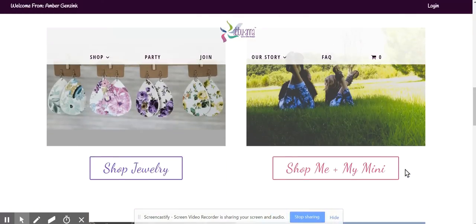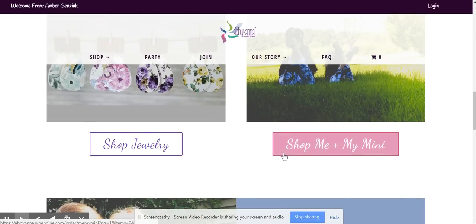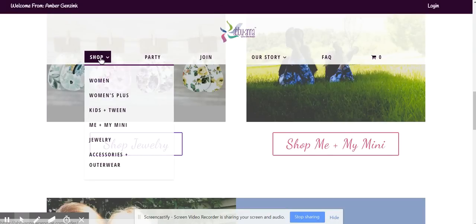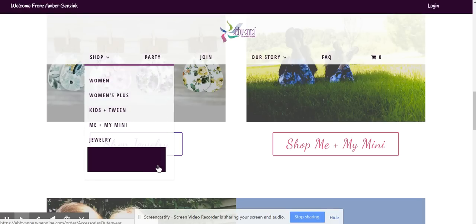So the women's, the women's plus, and the shop jewelry, and the shop me plus my mini. Now there are other categories still. If you hover over the shop tab, you'll see the kids and tween, and then also the accessories and outerwear.